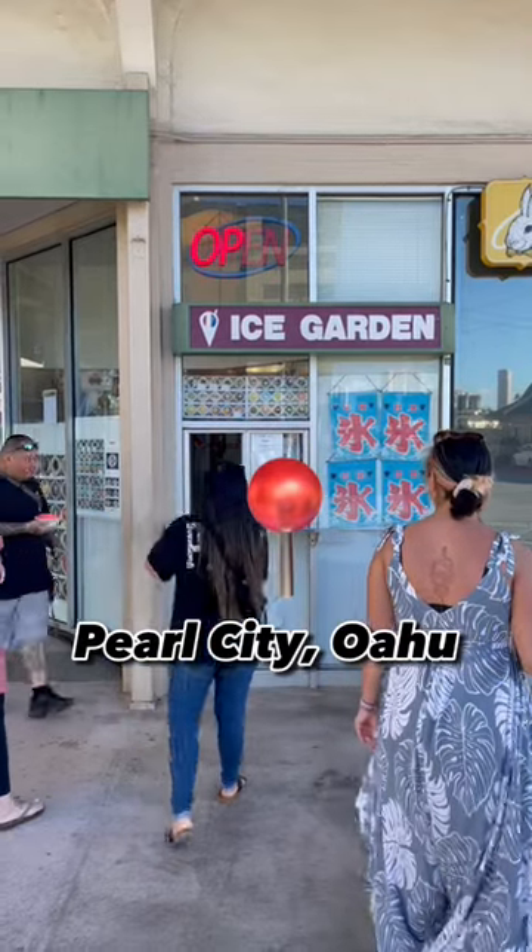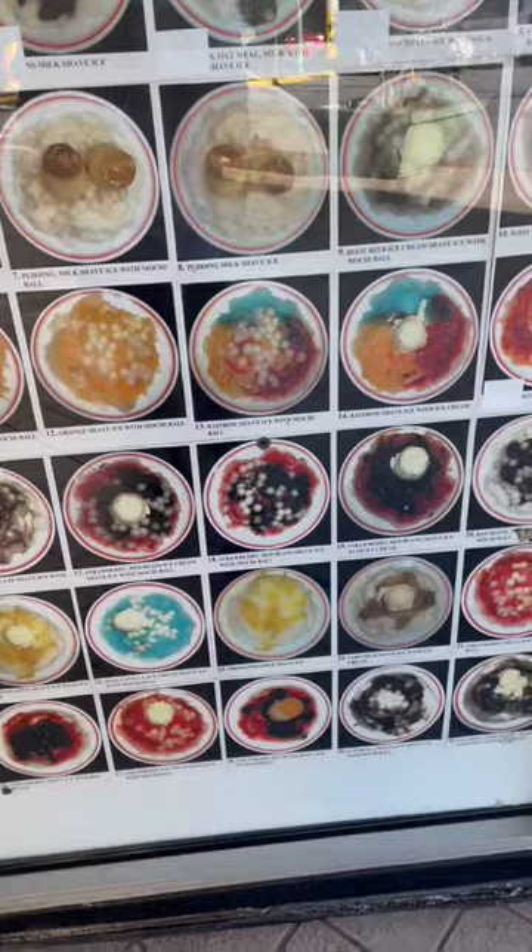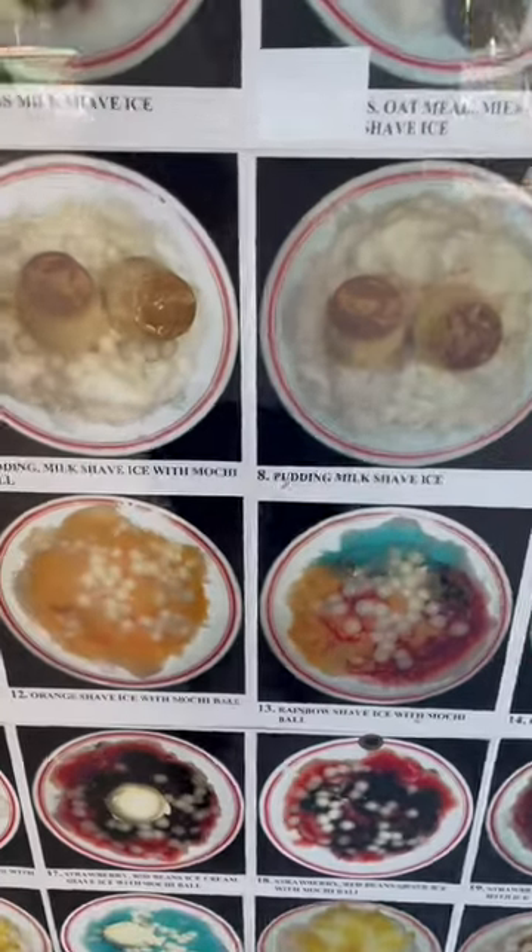If you're looking for the best shaved ice on Oahu, look no further. Try Ice Garden in Pearl City. They have an assortment of combinations or the option to build your own.